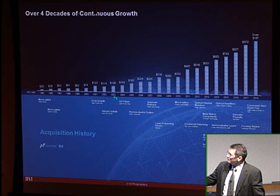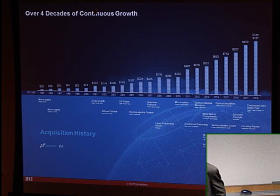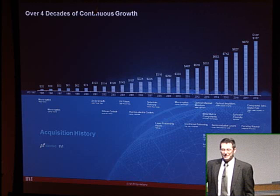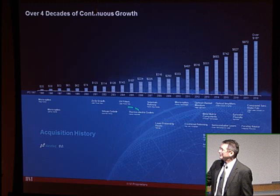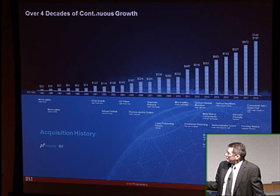Around 2003, II-VI made its first venture into silicon carbide — specifically CVD silicon carbide for high-temperature electronics. That business is now just becoming accepted in the industry as manufacturers see the limitations of silicon in very high-performance applications, and the business is beginning to take off.